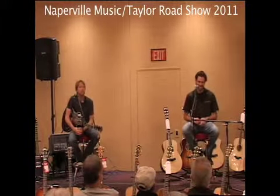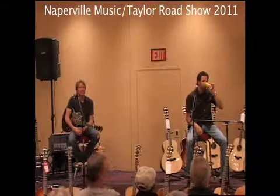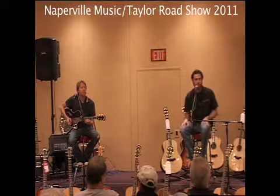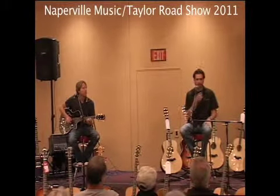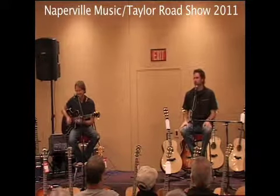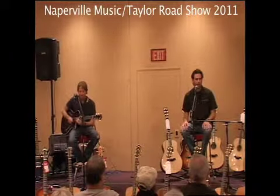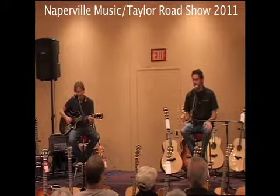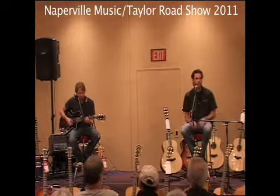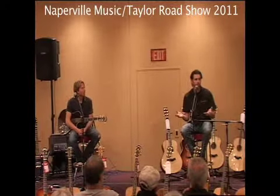What does Brazilian rosewood figure into this — is it just a status thing because you can't get it anymore, or does it actually have better tone? You can't buy new Brazilian rosewood guitars today for less than, modestly, about $15,000. Brazilian rosewood has not been shipped into the United States since 1969, so if anybody has it, they've already had to have had it since then.